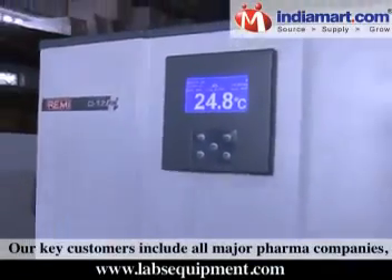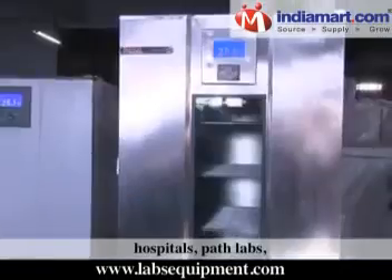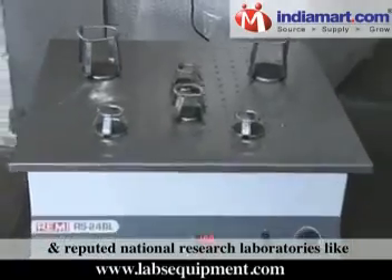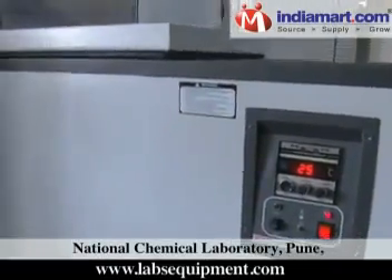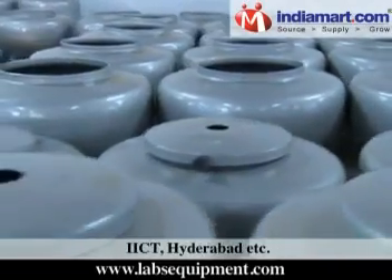Our key customers include all major pharma companies, educational and research institutions, hospitals, path labs, and reputed national research laboratories like National Chemical Laboratory Pune, CFTRI, MISO, IICT Hyderabad, and more.